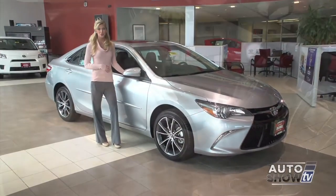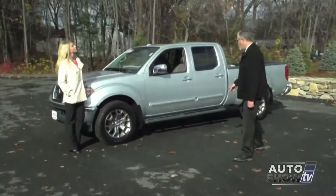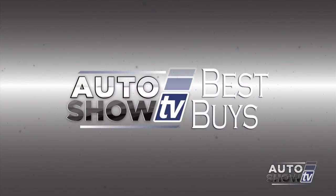Coming up next on Auto Show TV, our first look at the newly released 2015 Toyota Camry. Plus we stop by Anchor Nissan to check out the 2015 Frontier. We'll have some great deals in this week's Best Buys.